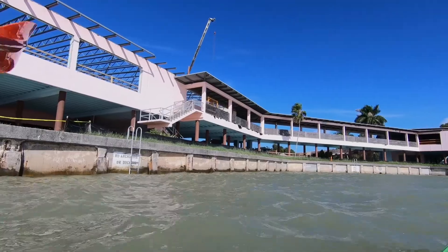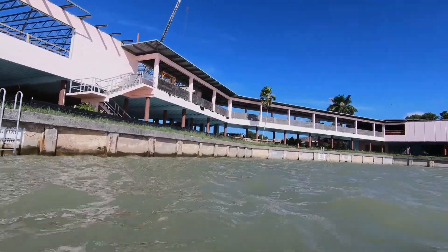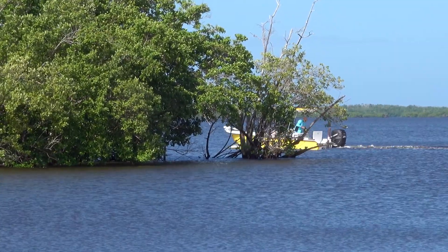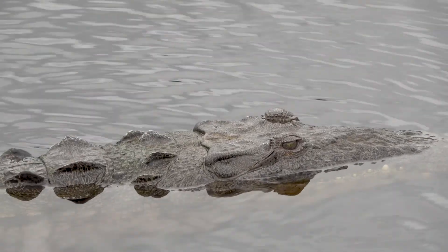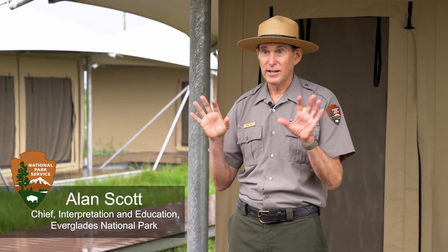We could have chosen not to rebuild here at all, but because of the value and interest in this place — the access to Florida Bay, the beauty, the wildlife around us — people want to come here, and Everglades National Park wants this to be the showcase area for people to visit once again.